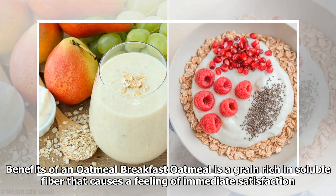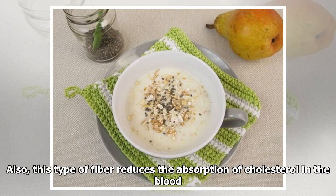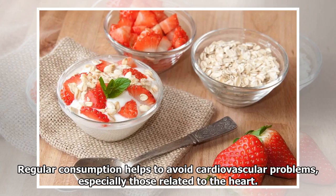Oatmeal is a grain-rich and soluble fiber that causes a feeling of immediate satisfaction. Because of this, it's beneficial if we want to avoid overeating or eating unnecessary quantities of foods high in calories. Also, this type of fiber reduces the absorption of cholesterol in the blood.